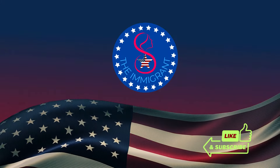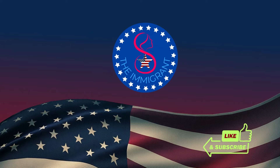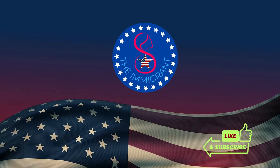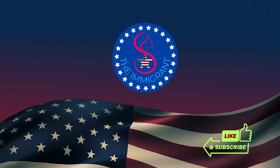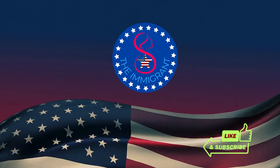Thank you for watching. If you found this video helpful, please like, share, and subscribe. Please come back to this channel, The Immigrant Channel, for more helpful videos. And now, as promised, here's more information on our Build Your Career in America course.